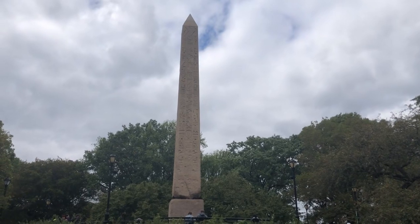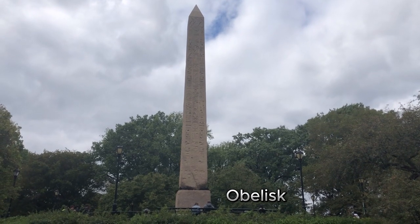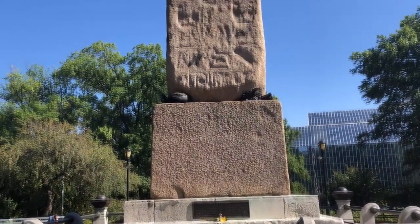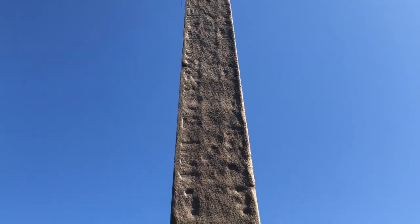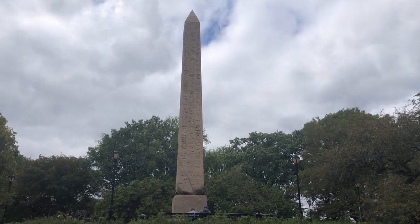Adding an exotic touch to Central Park is the obelisk, also known as Cleopatra's Needle, which arrived in Central Park more than 130 years ago. It was a generous gift to the United States by the Egyptian government in 1879. Standing at 69 feet tall, 8 feet wide at its base, and weighing around 200 tons, it is a testament to the enduring history that Central Park embraces.